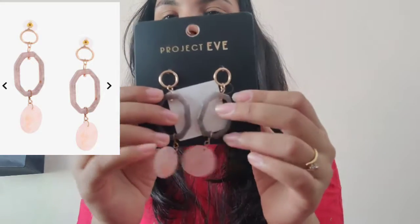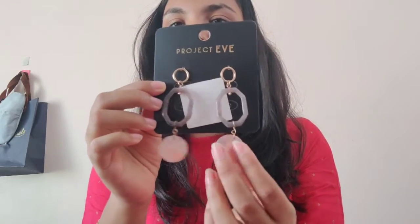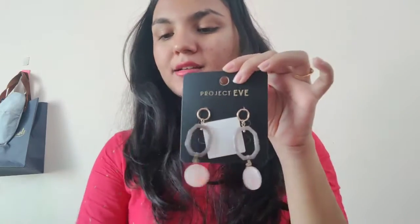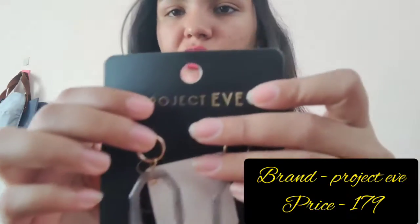The first accessory is this beautiful earring. It's a western-style earring. The colors are grey, pink, and golden. You'll need to style it differently, especially with western wear — you can definitely pair it up. The exact price is 499 rupees; the offer price will be mentioned on screen. The brand is Project Eve.